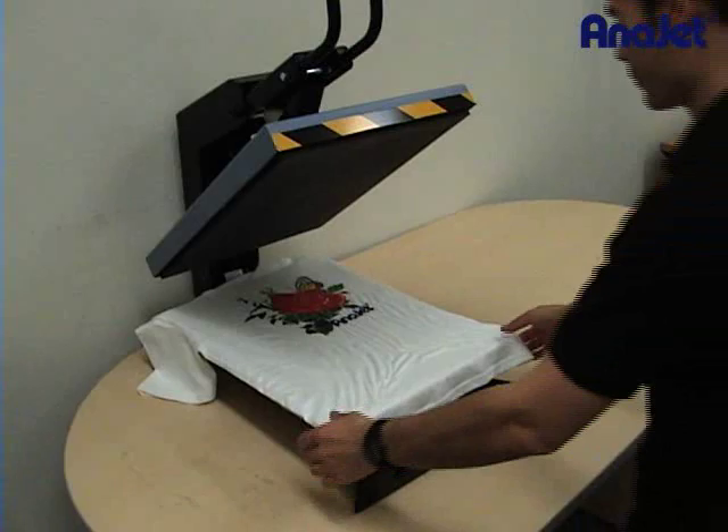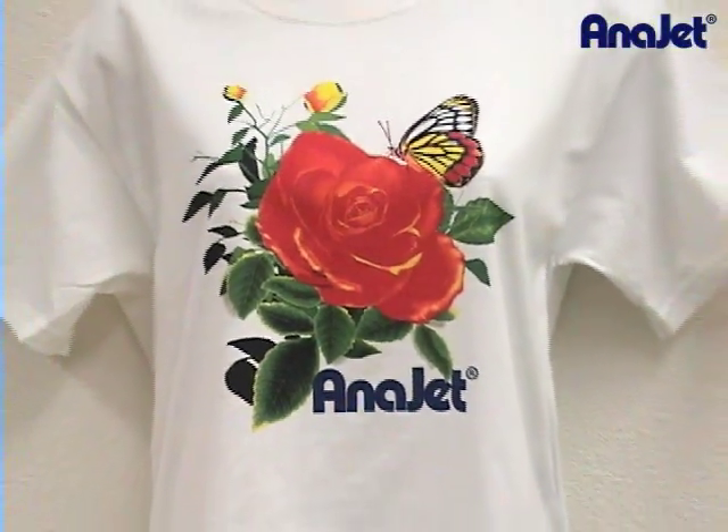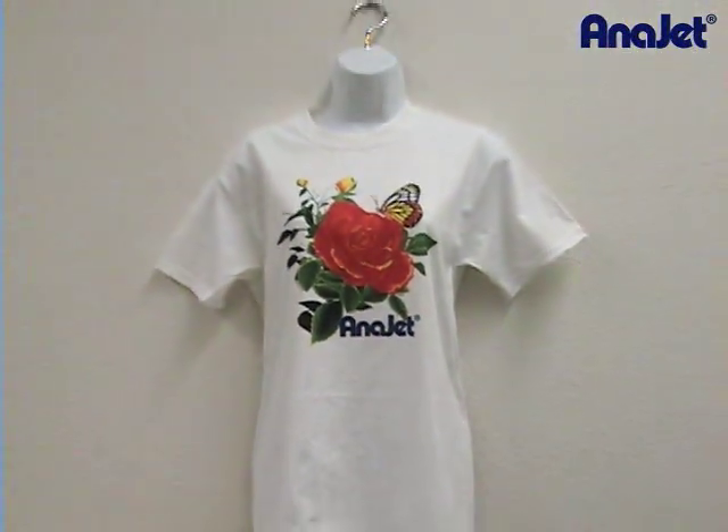The inkjet technology allows for over 16 million bright, vibrant colors in just one pass — something screen printing cannot offer.